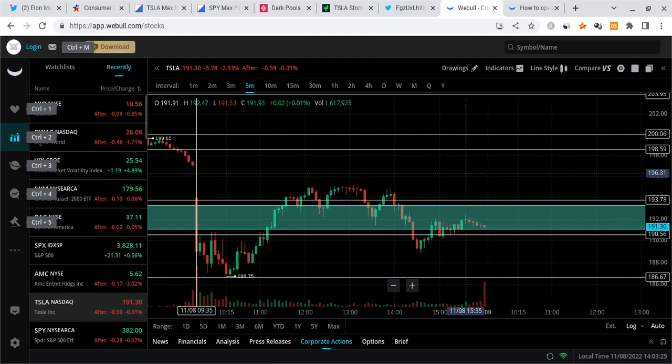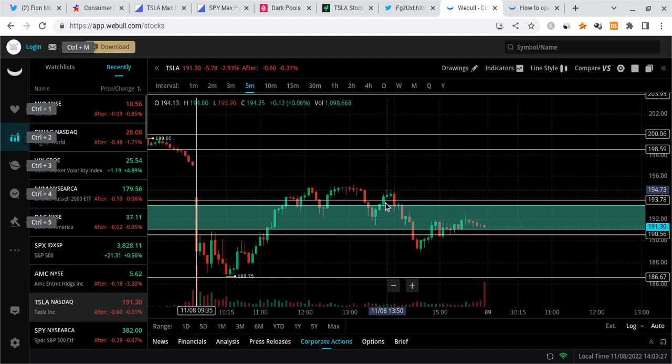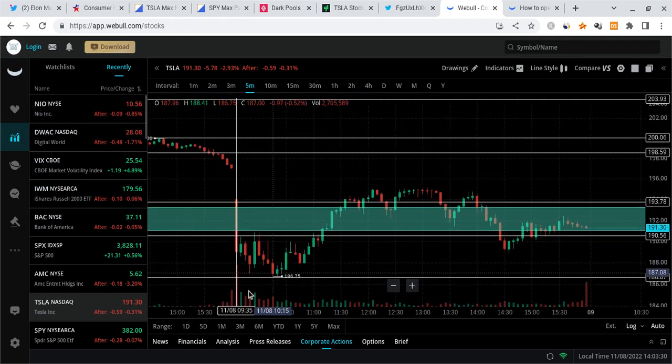Looking at Tesla, this thing was down almost 3% for the day. What's very interesting is we didn't actually hold 190 — we came all the way down to the next support zone around that 186 level. Now despite the fact that this did happen, the market did get a big bounce and this actually did help Tesla a bit. Tesla actually pushed to about the 195 zone, and we do have this big gap that formed today as well.